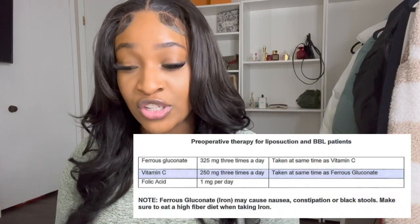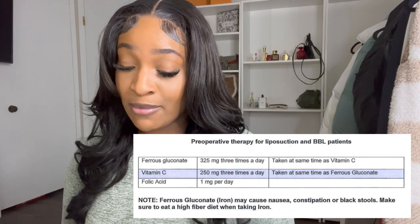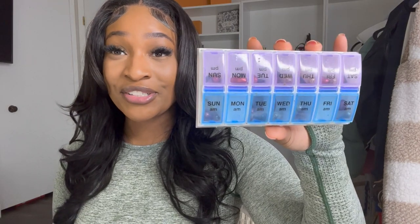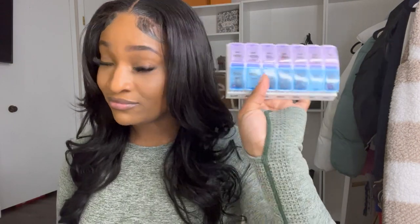When it was time for me to get tested to be approved for surgery, all of my stuff came back A1, I didn't have any problems. For females, your levels had to be between 12 and 16 — I think my levels were like 13.5 or something like that. Iron pills I had to take three times a day, 325 milligrams. Vitamin C, three times a day, 250 milligrams. And then folic acid, one milligram per day. So I went and purchased one of these medicine organizers from Amazon — it was like three bucks — and I would just fill it up at the beginning of the week and left it on my counter to make sure I took it when I needed to. Very, very helpful. Life hack.